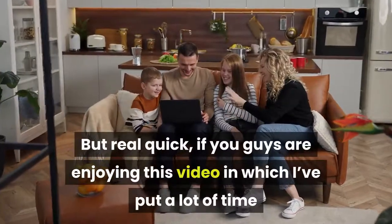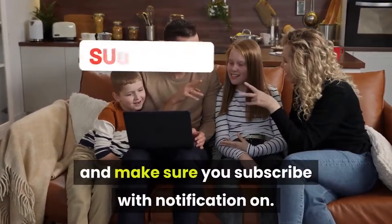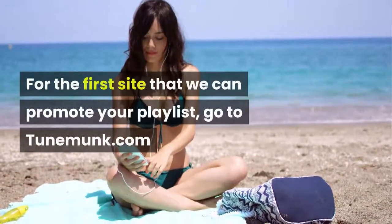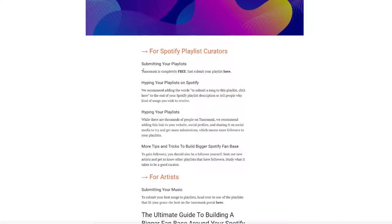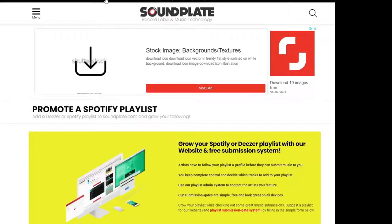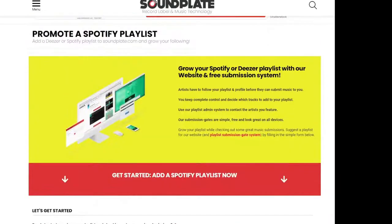If you guys are enjoying this video, I would really appreciate it if you tap the like button and subscribe with notifications on. For the first site to promote your playlist, go to TuneMonk.com. This is a free site where you can submit your playlist and promote it for free. First create an account, then submit your playlist, and TuneMonk will promote your music in their playlists. The second website is SoundPlate.com. Click on the playlist menu at the top of the page and select Add Playlist to SoundPlate. You'll be redirected to another page where you fill out a form. This site receives hundreds of thousands of visitors a day, so take advantage of this to promote your playlist.